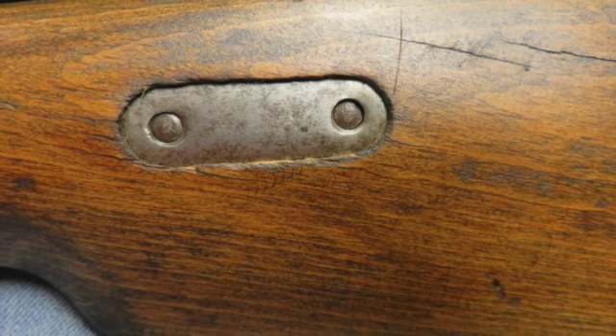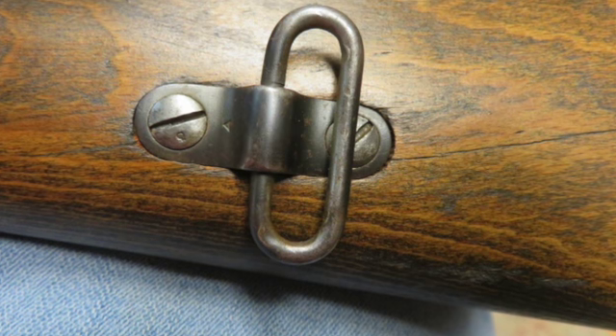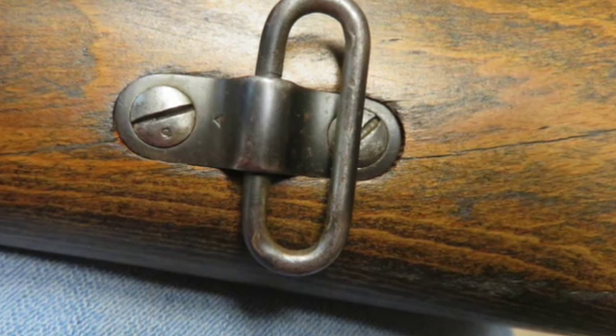The bolt handle was renumbered. The stock is unnumbered and has probably a replacement with a gap around the receiver tang.